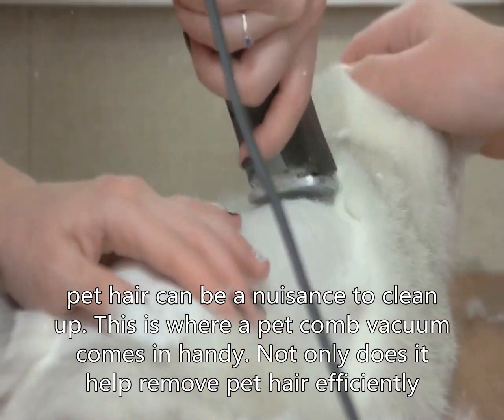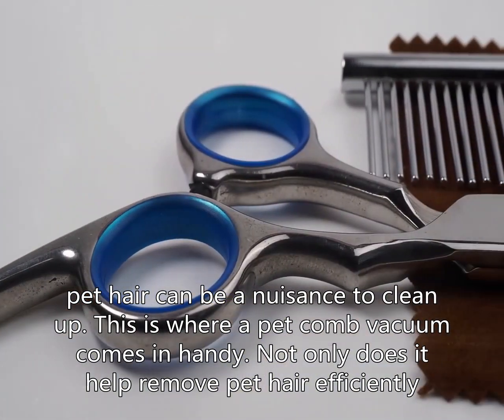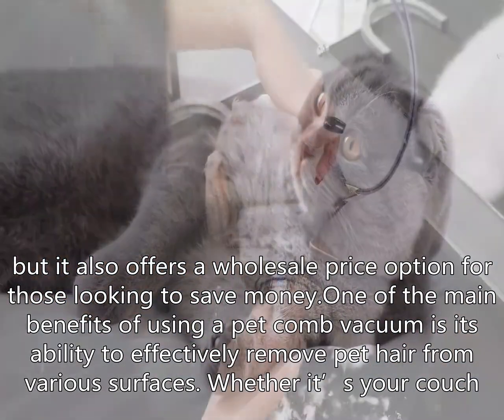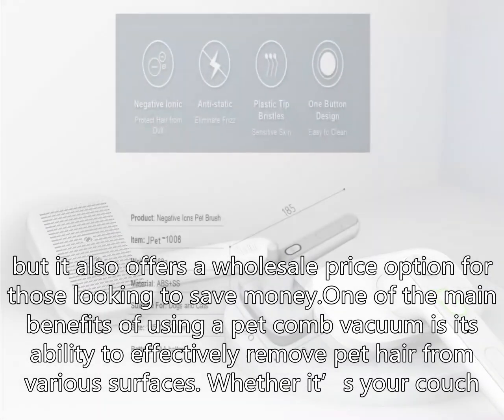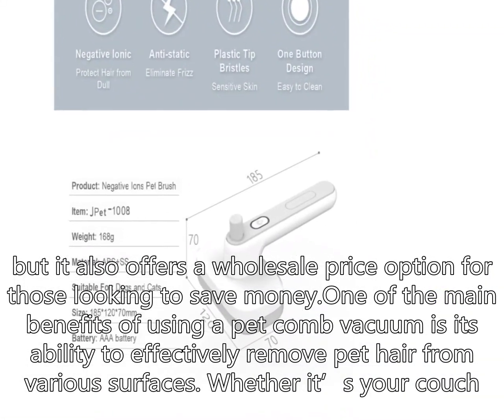This is where a pet comb vacuum comes in handy. Not only does it help remove pet hair efficiently, but it also offers a wholesale price option for those looking to save money. One of the main benefits of using a pet comb vacuum is its ability to effectively remove pet hair from various surfaces — whether it's your couch, car seats, or even your pet's bed.